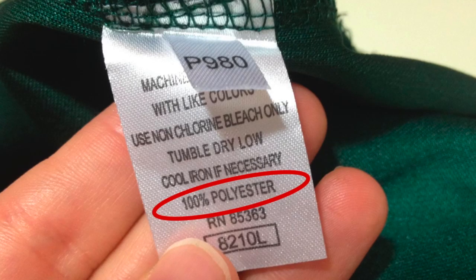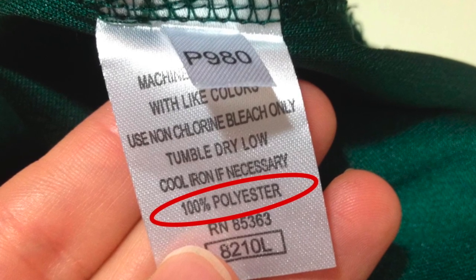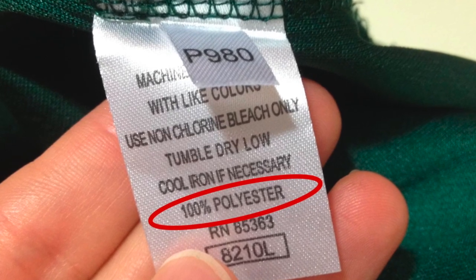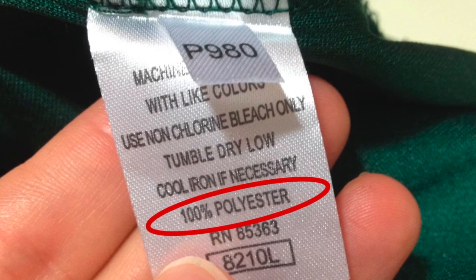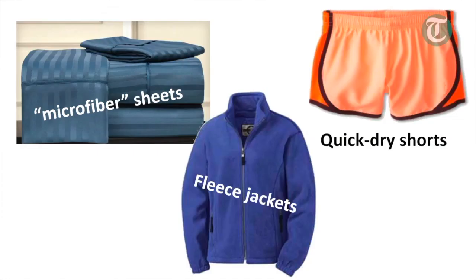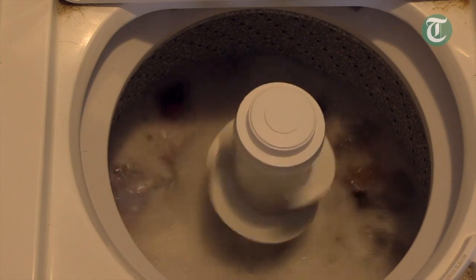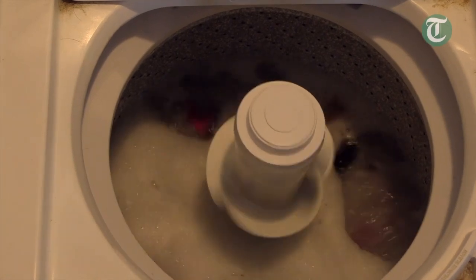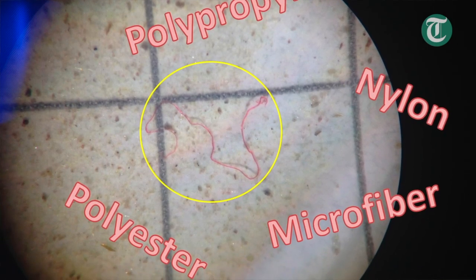Another major source we hear a lot about is synthetic clothing. If you look at the tag on your clothing and it's a synthetic material like polyester, nylon — anything like a fleece jacket or fleece blanket — that's all synthetic material, which is essentially a type of plastic. When we wash those, the washing machine action causes some of those fibers to shed, and they ultimately make it back out into the environment.